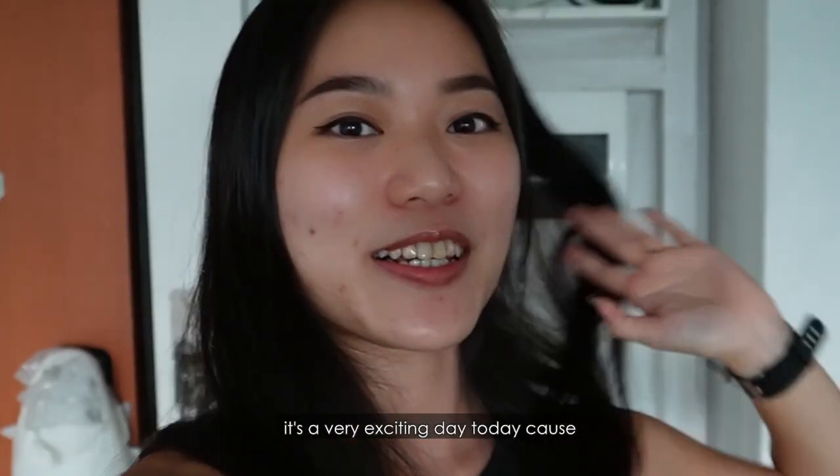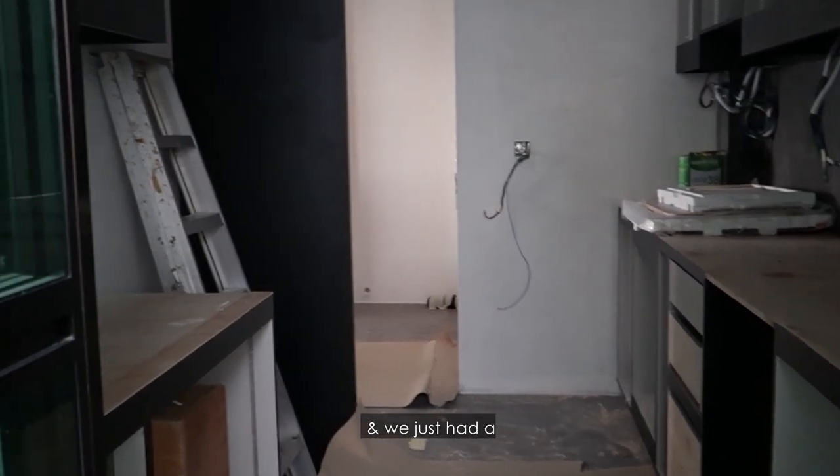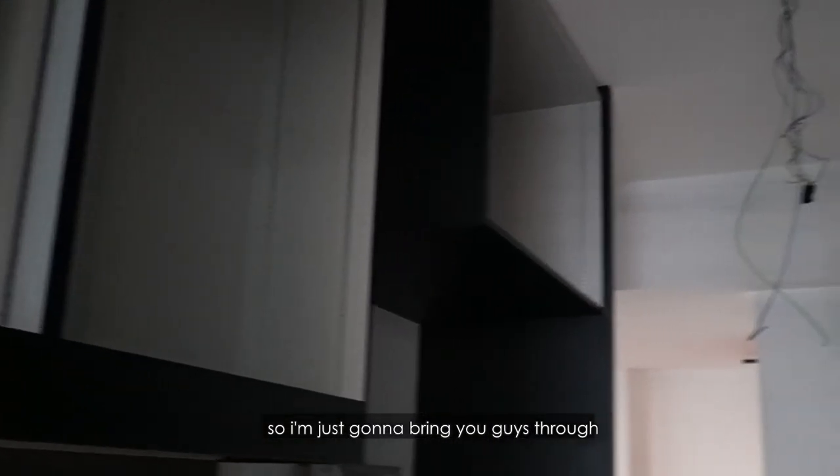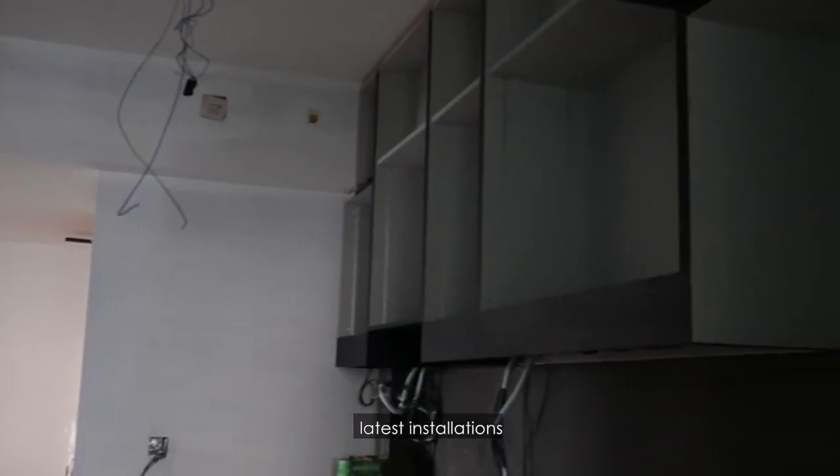Hi guys! It's a very exciting day today because a lot of our carpentry works are in, and we just had a first look at most of our stuff. So I'm just going to bring you guys through some of the latest installations.